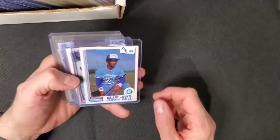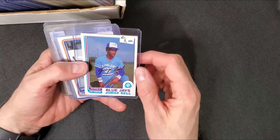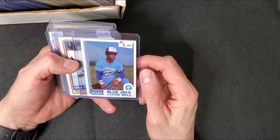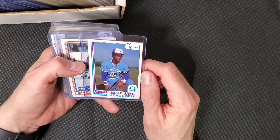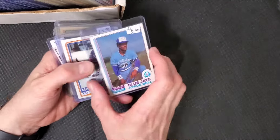Let me show you what I got at the first store. Spoiler alert, there's more. George Bell rookie card. Some of these prices are not what they were - they were in like a $2 bin and there was a sale, no tax. So this is a gift for somebody I know.